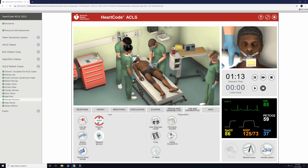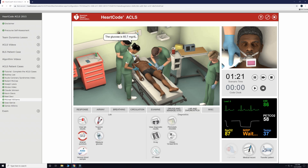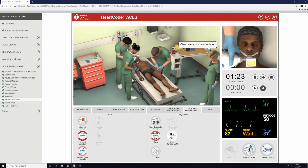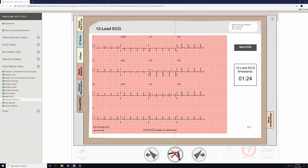We will now draw a series of lab work that will consist of a blood glucose, troponin, venous, and arterial sample. We will look at getting a 12-lead ECG to see if there is an issue with our heart conduction, and we do not find one.